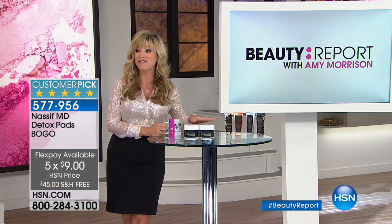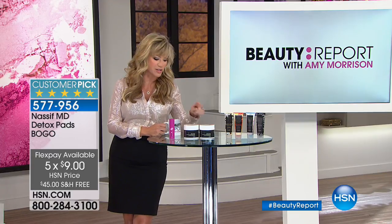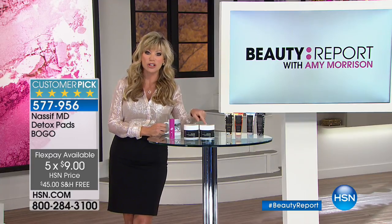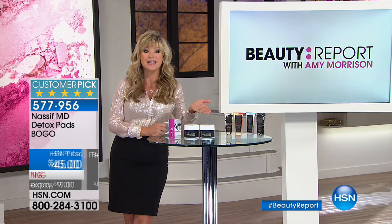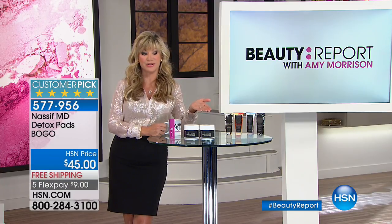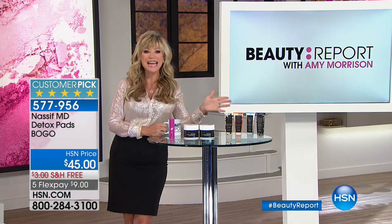It's five interest-free credit card payments of nine dollars — it's a huge customer pick. There are 60 pads in each, and we haven't even aired this yet and already over 200 of you said yes. At nine dollars, you can get one for yourself and one for your best friend — it's a great value.